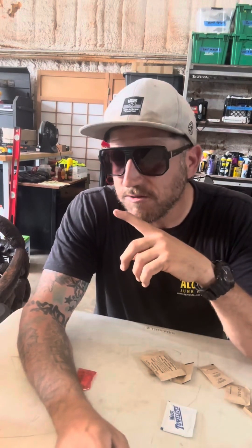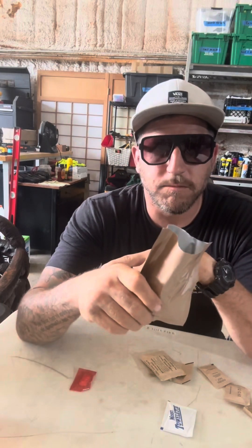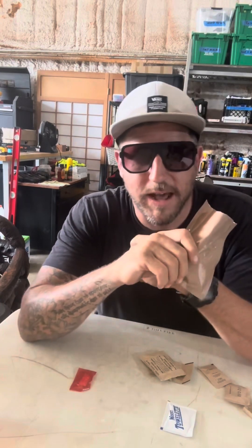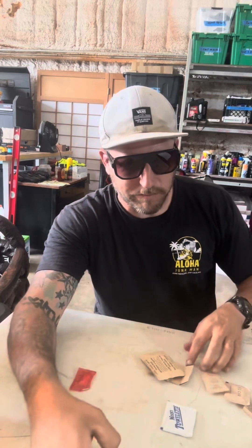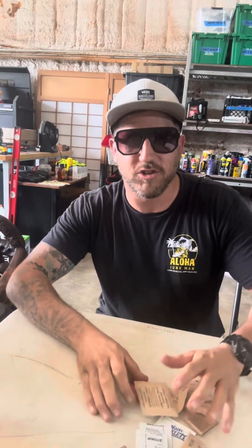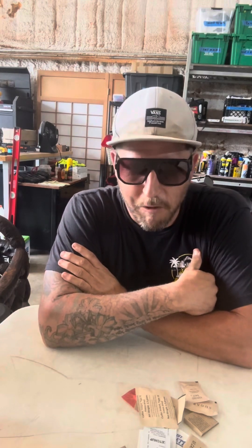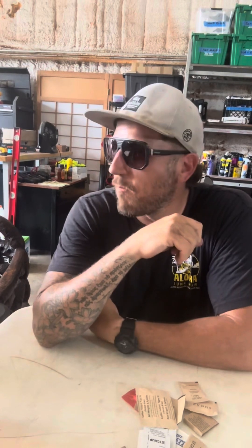So there you have it, folks. Unboxing of the jalapeno cheddar meat patty MRE. Shout out to the men and women that serve our country that have no choice but to dine on those when they're deployed. Thank you for your service. Catch you later.